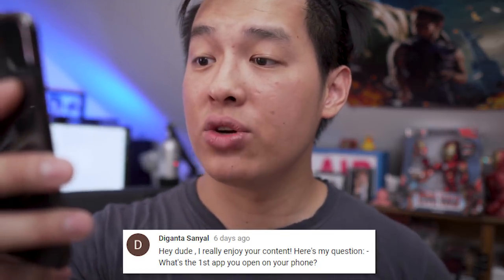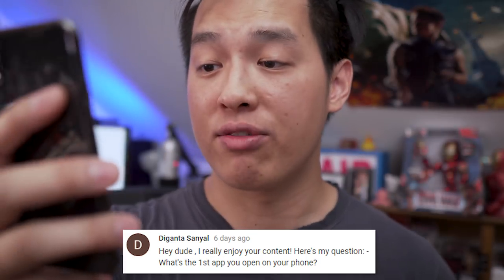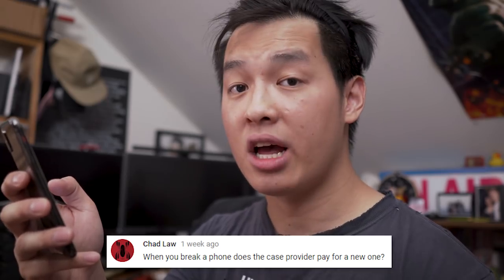I asked a bunch of you for questions on the YouTube Community tab. First question: 'What's the first app you open on your phone?' — probably Gmail because I'm a businessman, or YouTube Studio to check for troll comments. Next, from Royal Wings: 'Are you into streetwear or fashion?' — I'm loyal to Levi's, Nike, and Chrome Industries, otherwise I'm all about Hanes or Fruit of the Loom. Third question from Chad Law: 'When you break a phone, does the case provider pay for a new one?' — No. Last question from Jack Richie: 'I will accessorize you, daddy.'